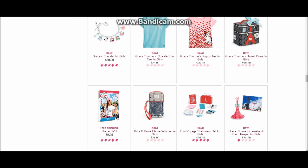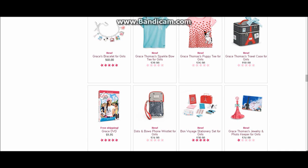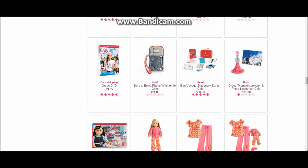There are also lots of new things for girls in Grace's collection: bracelets, t-shirts, and travel cases. And of course her new DVD — there's a link below if you want to buy it through Amazon. There's a phone wristlet for girls, a stationary set, and a jewelry and photo keeper. So yeah, there's a lot of really new cute stuff for girls in Grace's collection.